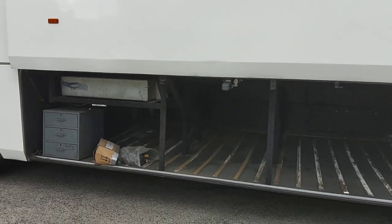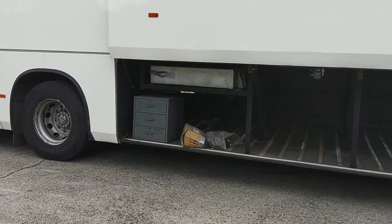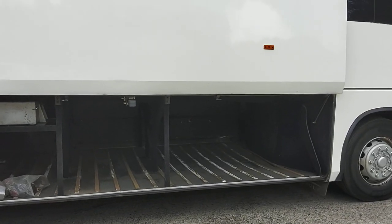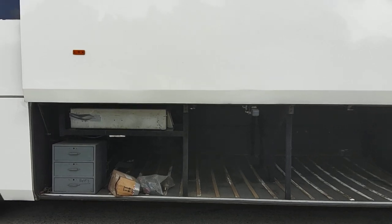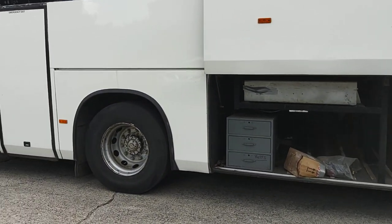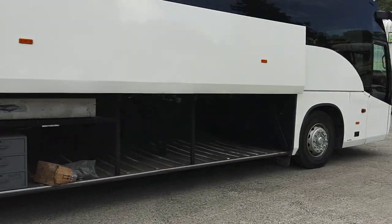To my knowledge this was a factory built wheelchair accessible vehicle rather than a conversion. You can just see the lift cassette there - that's the only thing that intruded in the lockers really. Could benefit from a set of wheel trims in my opinion.